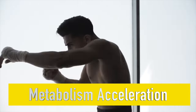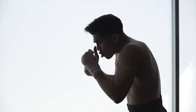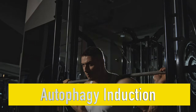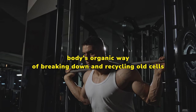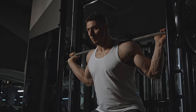Benefits of Fast Lean Pro. Metabolism Acceleration — Fast Lean Pro helps speed up metabolism, which can help in efficiently burning stubborn fat deposits. Autophagy Induction — Fast Lean Pro promotes autophagy, the body's organic way of breaking down and recycling old cells. This process can contribute to cellular health and longevity.